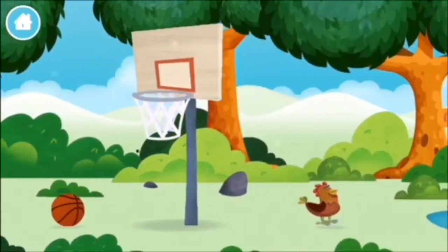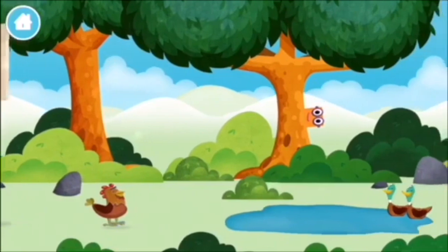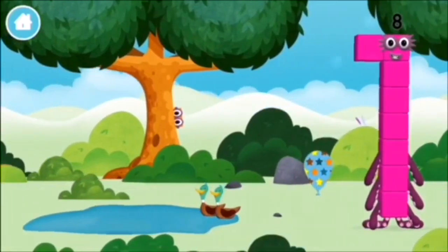One mole digging a hole. A chicken. Two ducks swimming in a pond.